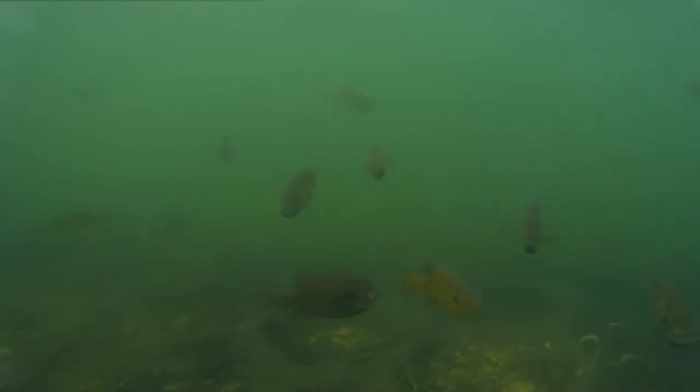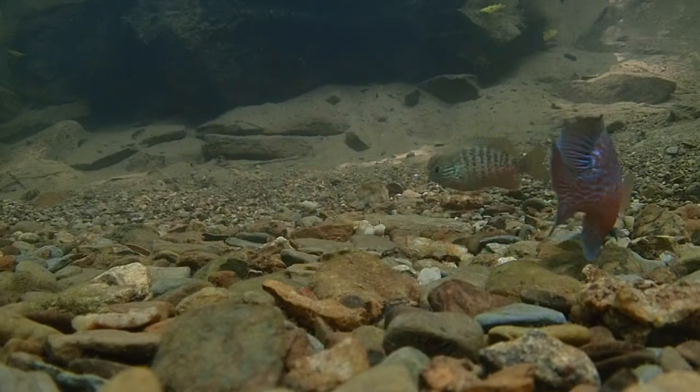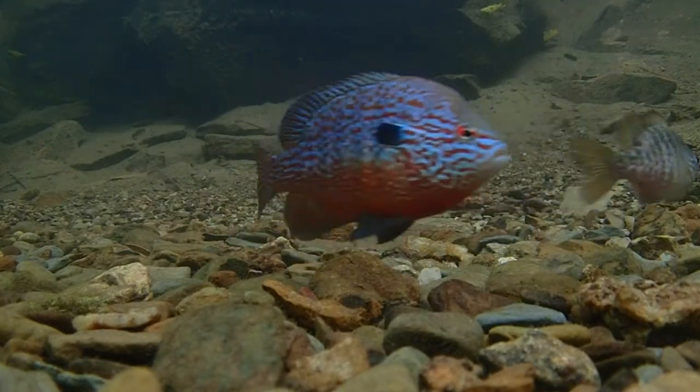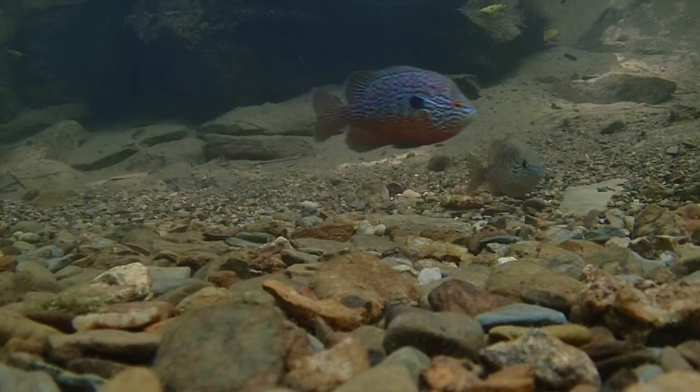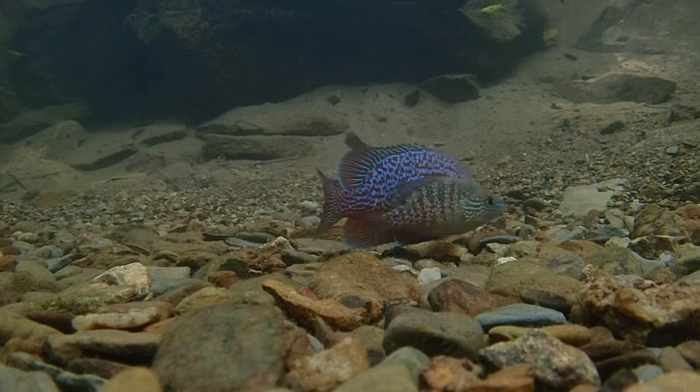From his nest, each male will attempt to convince a female that he is worthy. This male long ear sunfish has succeeded in attracting a female. He shepherds her into his nest with his body, attempting to convince her to lay eggs.